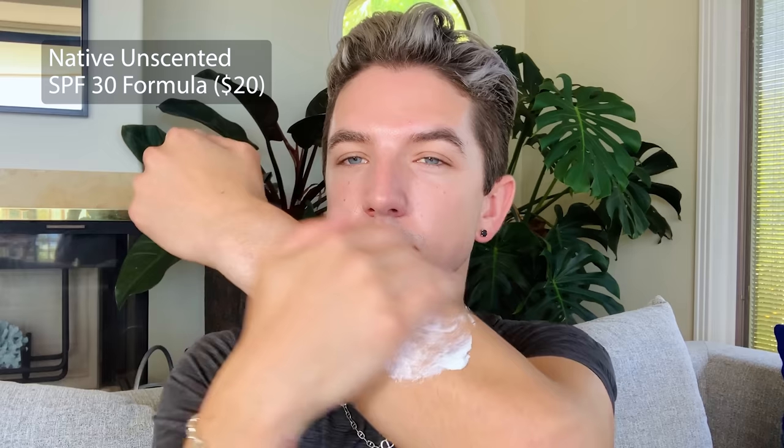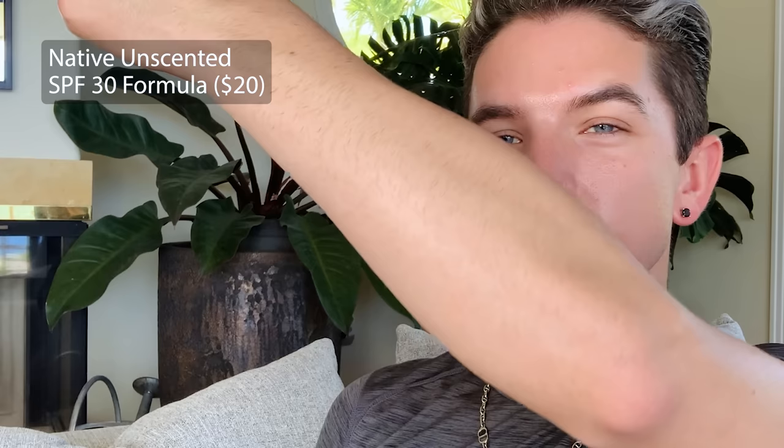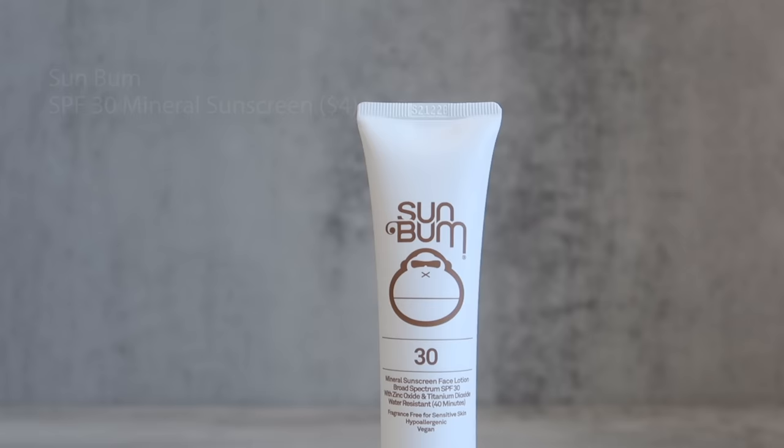For body sunscreens, it's tough to find formulas I really love because they can be very white-cast-heavy and feel gross on the skin. But my favorite is the Native Unscented SPF 30 — a mineral formula with the least amount of white cast for a body sunscreen I've pretty much ever seen. It feels lightweight and blends into the skin easily, and you can find it at Target. However, it's not water resistant, so if you're going in the ocean, spending time in a pool, or excessively sweating, I'd say go for the Sun Bum SPF 30 Mineral Sunscreen water-resistant formula. It has more white cast than Native, but it'll ensure protection regardless of water conditions.